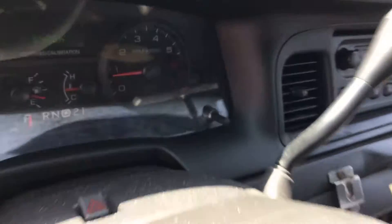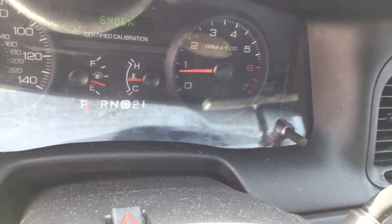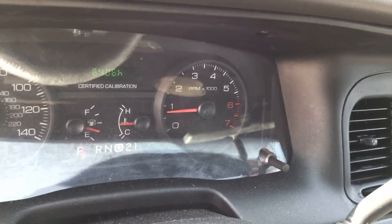The steering wheel shows wear. The hours reading is 6,400 hours.